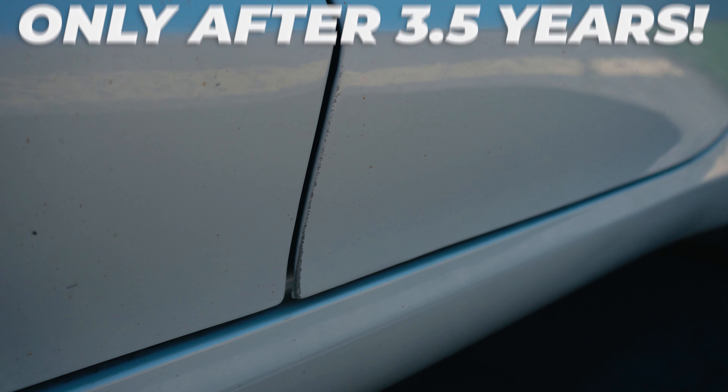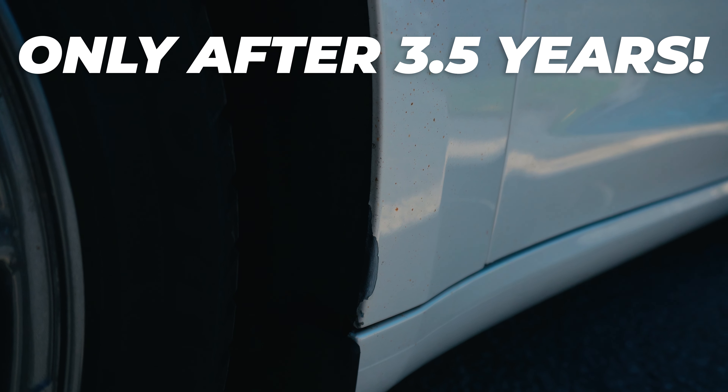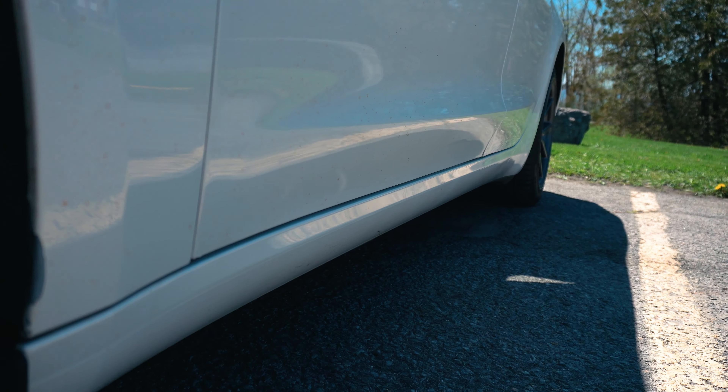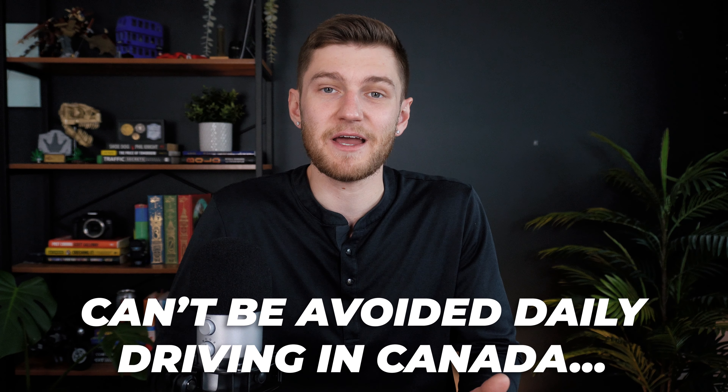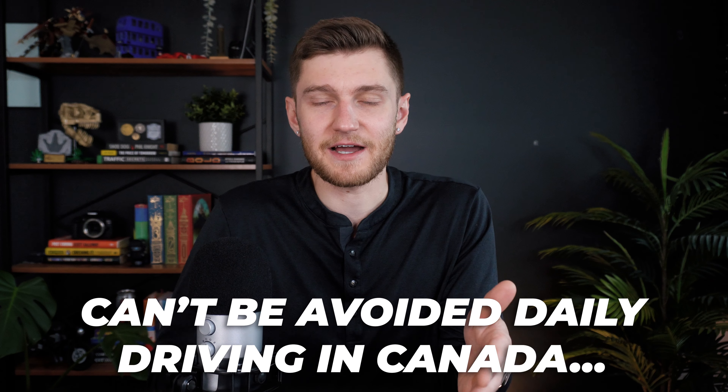Moving on from styling, we want our cars to last, which is harder said than done here in Canada with snow, ice, salt, rust, and terrible road quality. Before speaking about build quality, I want to mention paint quality as the first line of defense against the elements. Although from far the car still looks great, up close reality sets in. The paint is completely peeling off the front fender, the rockers are covered in paint chips, and even behind the doors the paint is just disappearing.